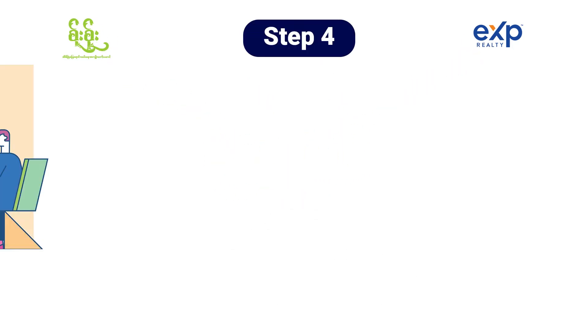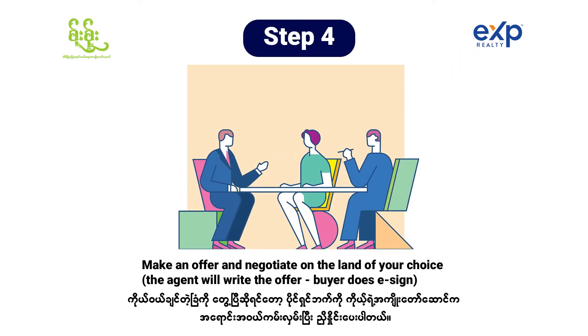Step four, once we find the piece of land that we want to buy, we need to make an offer and negotiate the land of your choice. The real estate agent will write the offer and send it to you via e-sign, and then you can sign it on your email.